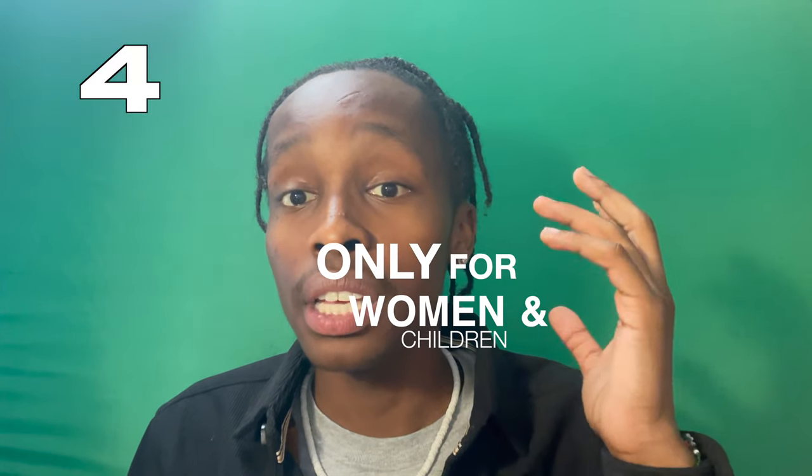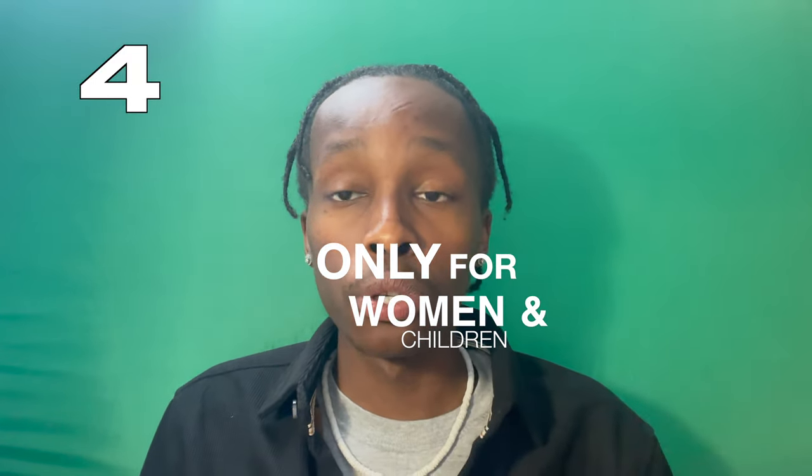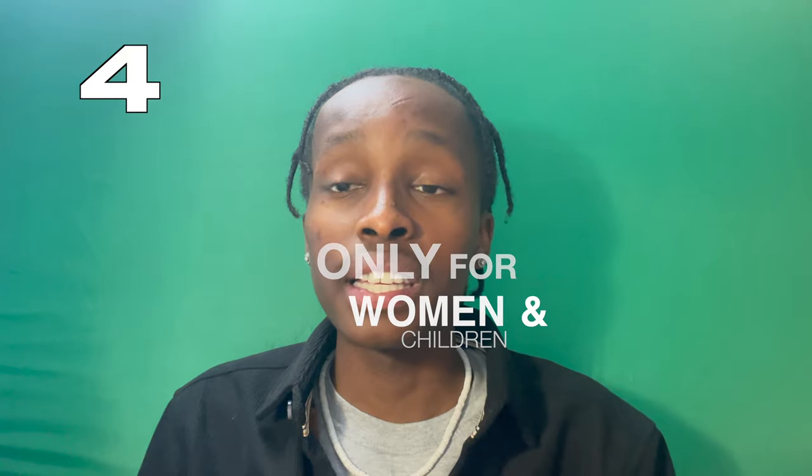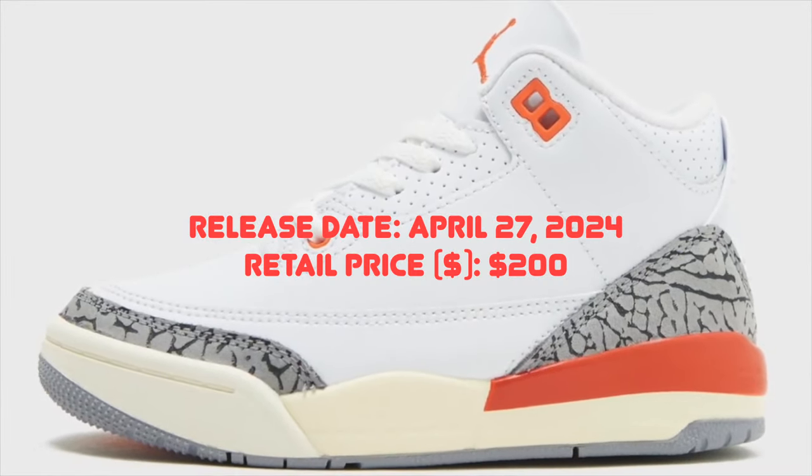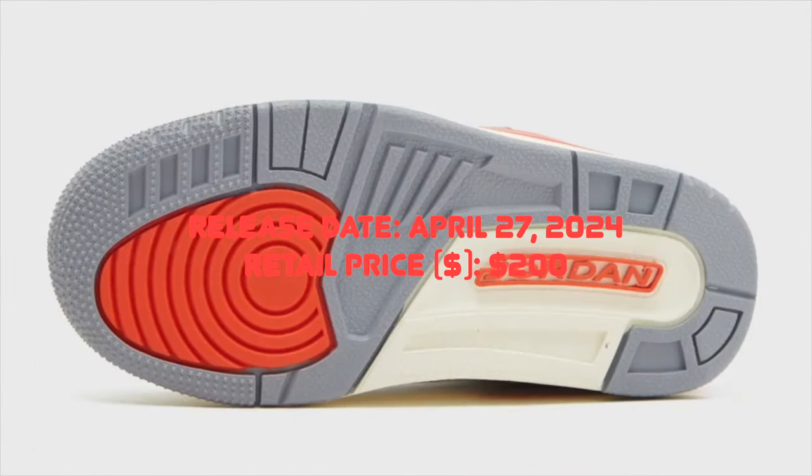The next sneaker is the only one on this top five list that's exclusively for women and children. It's called the Air Jordan 3 Georgia Peaches, also known as the Cosmic Clays — two different names. These shoes are very nice; the Air Jordan 3s, you can't go wrong. They're kind of basic but they get the job done.